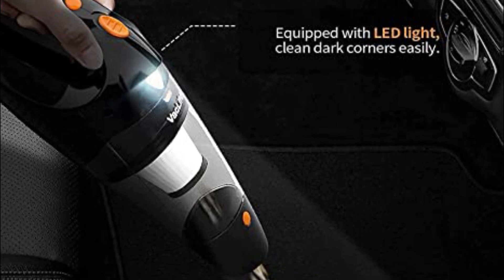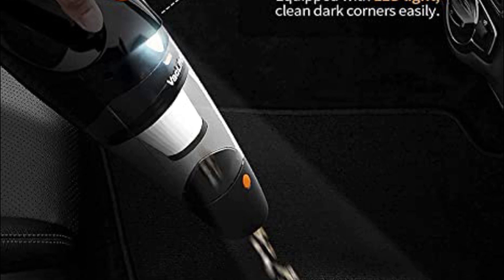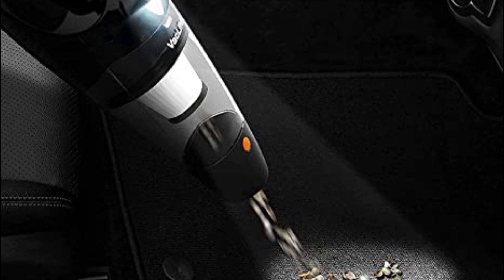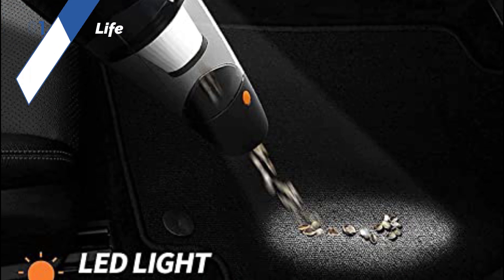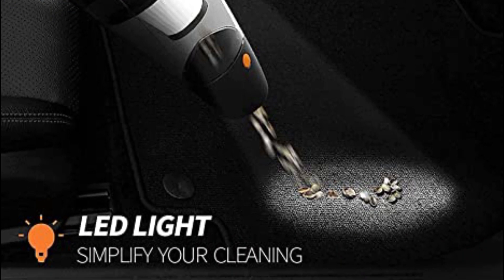The Vac Life vacuum comes equipped with a useful crevice nozzle and a small brush, as well as a handy lead light to illuminate dark corners. Additionally, it features a HEPA filter that effectively traps fine dust. While it may not be suitable for heavy-duty cleaning, such as deep carpeting or tough dirt, it is an excellent option for quick and regular cleaning tasks.